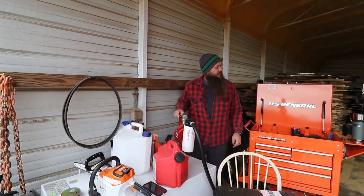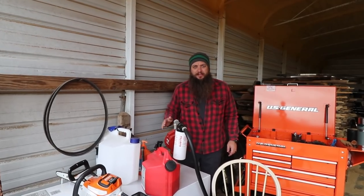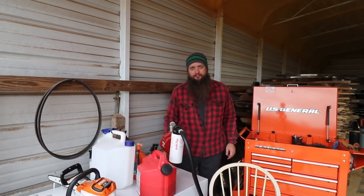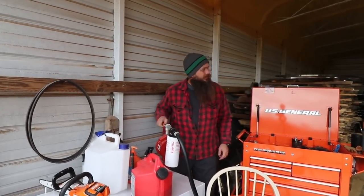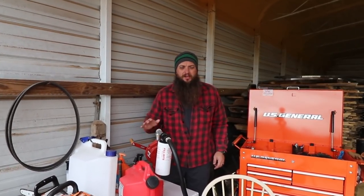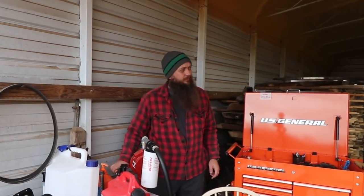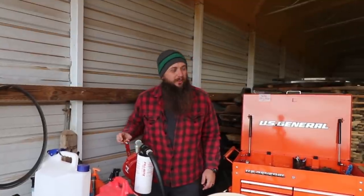One of the best decisions I ever made up at this mill was installing this diesel tank and pump right here. So nice — well worth the investment. I probably got about four hundred dollars in this whole entire kit between the tank, the pump, and the hose. Should have done it a long time ago.